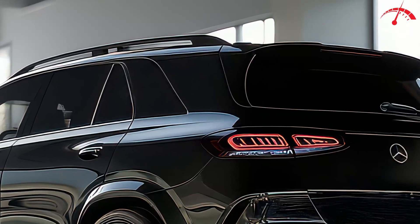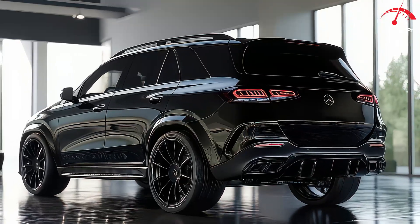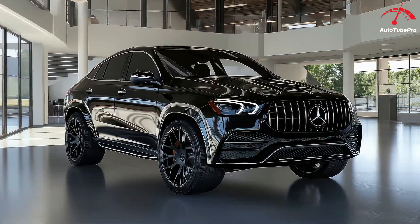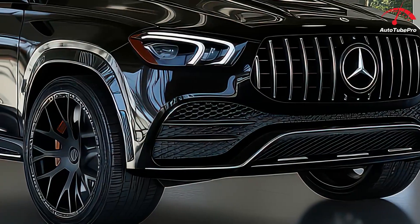Inside, the SUV is packed with high-tech features, including a large digital display on the dashboard and a new steering wheel with touch-sensitive controls, making it feel more luxurious and modern. The introduction of new two-tone upholstery options and chrome accents around the air vents further enhance the interior's premium feel.